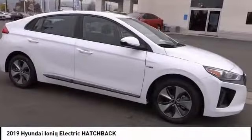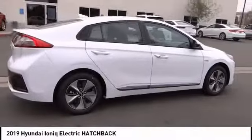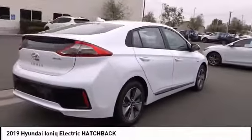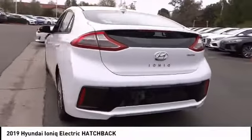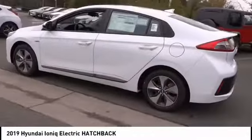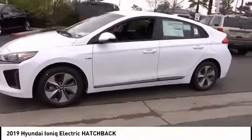Take a ride in the 2019 IONIQ Electric. The sleek looking Hyundai IONIQ Electric offers a nice quiet ride while providing ample comfort. The IONIQ was built with efficiency in mind, but it will still give you a sporty driving experience and is priced below $35,000.